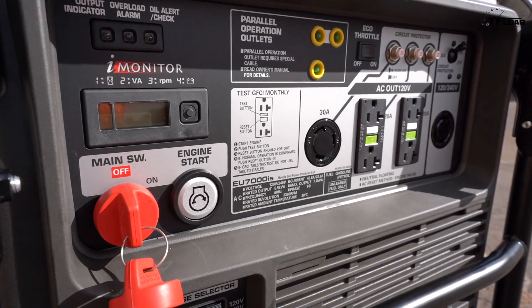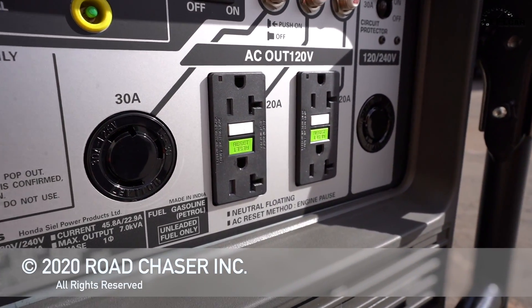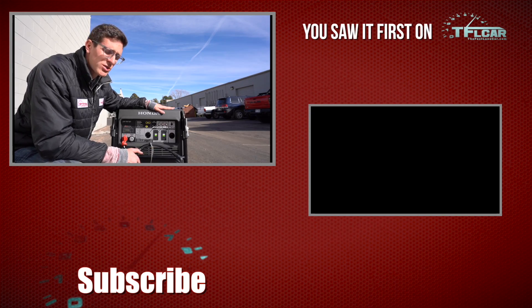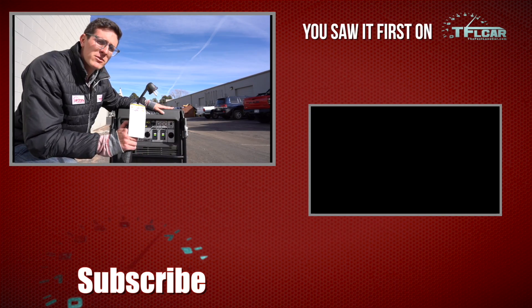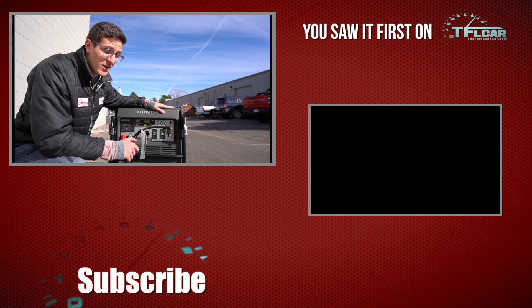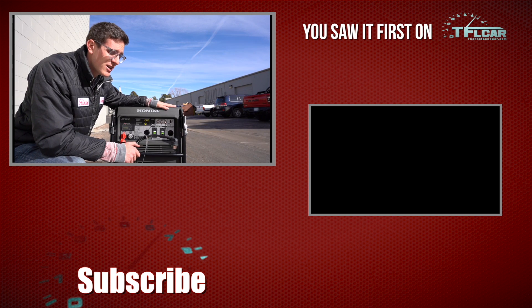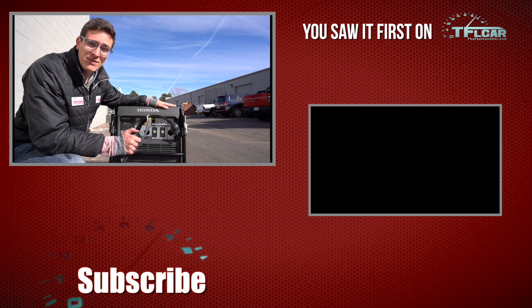That's all going to be in future episodes. Be sure to stay tuned on our series of charging with a generator, because we've got some exciting stuff coming — we're going to see if we can charge at 240 volts, get some emergency juice back into these cars if your power dies or if you're out on a long camping trip. As always, this is Tommy with TFLcar. Head over to tflcar.com for the latest and greatest in everything EV charging reviews.